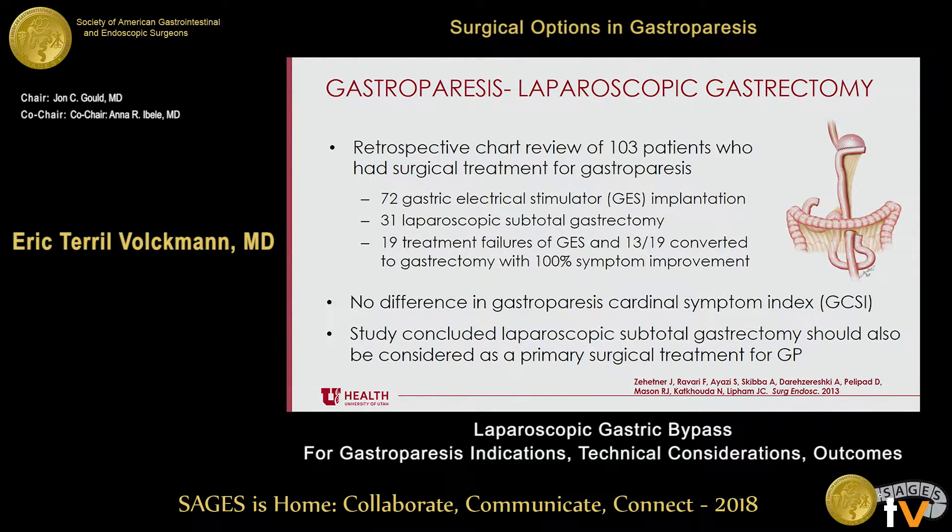The most similar procedure to gastric bypass is laparoscopic subtotal gastrectomy with Roux-en-Y gastrojejunostomy. This was studied in 103 patients—probably the largest study in the literature. 72 patients had a gastric electrical stimulator implanted and 31 underwent laparoscopic subtotal gastrectomy. 19 patients had failure of the GES, and 13 of 19 were converted to subtotal gastrectomy with 100% symptom improvement. There was no difference in the gastroparesis cardinal symptom index between groups, and the study concluded that laparoscopic subtotal gastrectomy should be considered a primary surgical treatment.